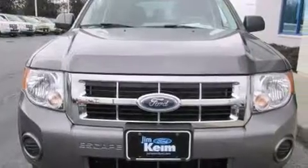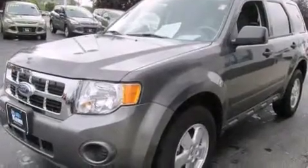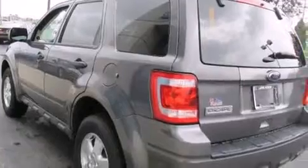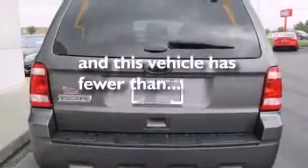Aluminum wheels, air conditioning, cruise control, a driver airbag, rear seat childproof door locks, full power accessories, privacy glass, traction control, a keyless entry system, and this vehicle has less than 37,000 miles.